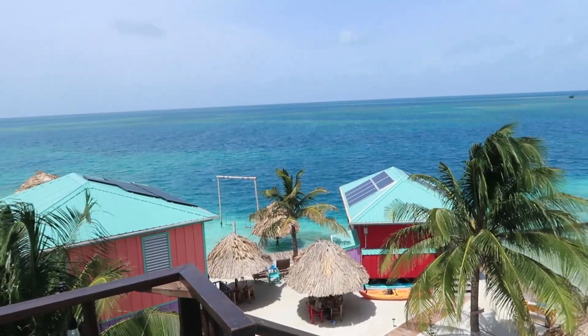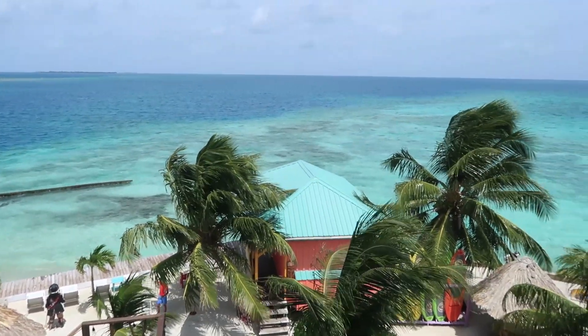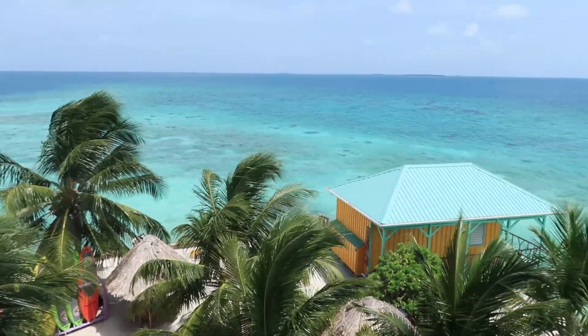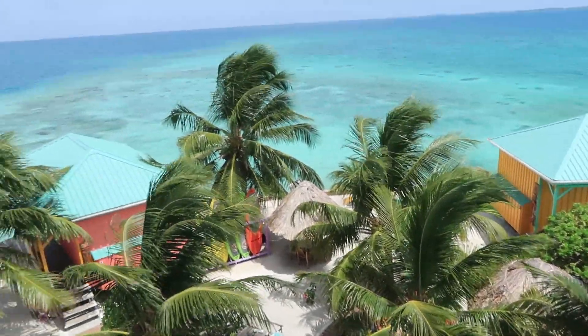This little island also has a tower that we've just walked up. Look at that view! That noise is parrots, by the way. Have you ever seen water like that before? No, not that clear.